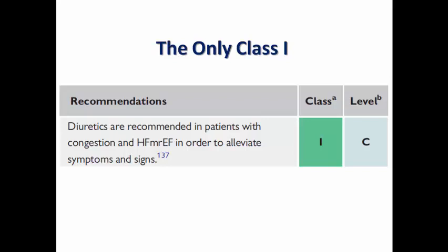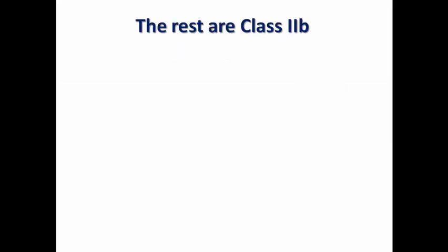Diuretics have a Class 1 recommendation in patients with congestion and heart failure with mildly reduced ejection fraction to alleviate symptoms and signs. This makes sense: in any patient with heart failure symptoms, regardless of subtype, diuretics are a cornerstone for rapid symptomatic relief. The remaining medications for HFmrEF carry Class 2B recommendations.